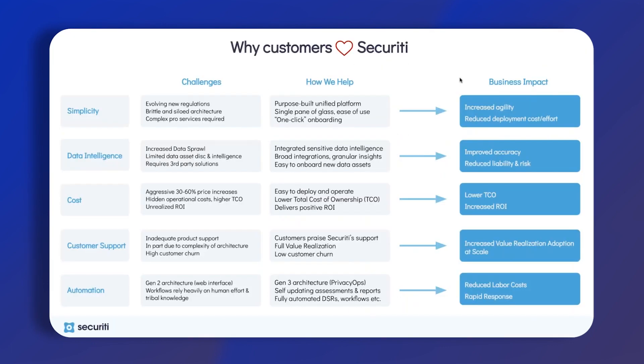So why do customers love Security? The first thing is the simplicity of the UI — we are eradicating all the silos and bringing everything into one place. That gives you reduced deployment costs, reduces the manual effort on an ongoing basis, and allows you to be more agile and respond to requests in a much easier and simpler way.